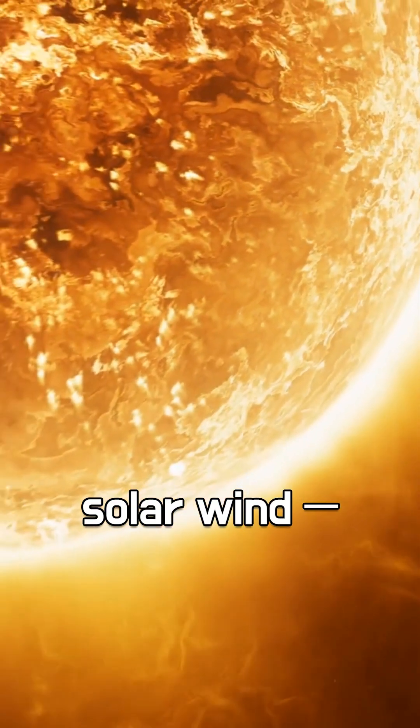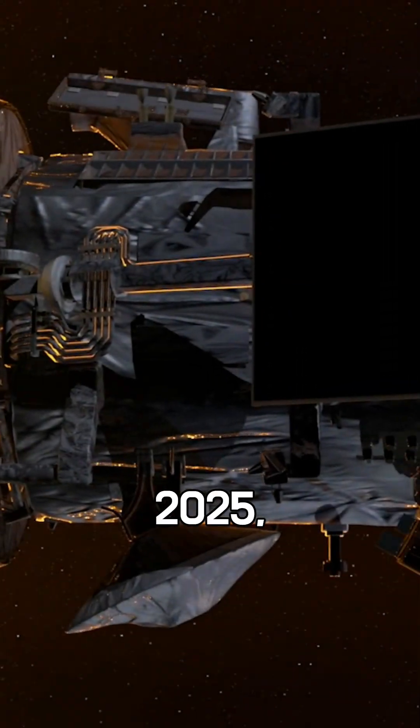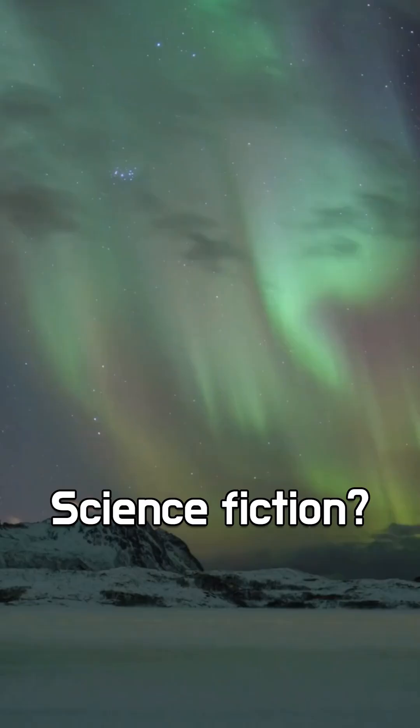Its mission: to study the sun's corona and solar wind — powerful forces that can disrupt satellites, GPS systems, and even power grids on Earth. And by 2025, it will fly just 3.8 million miles from the sun's surface — that's like skimming right above the sun's skin.